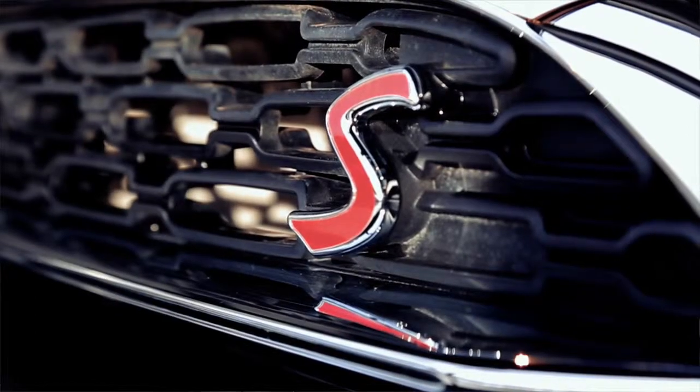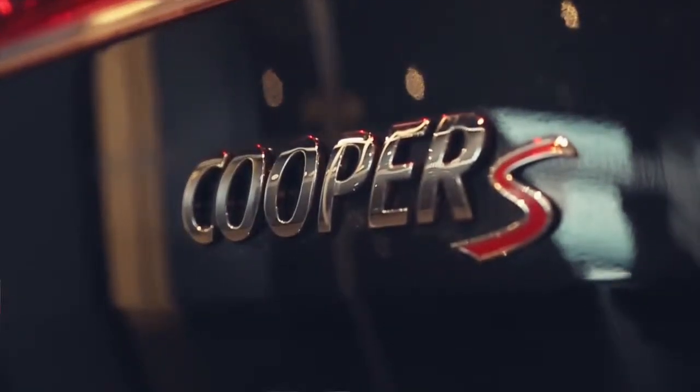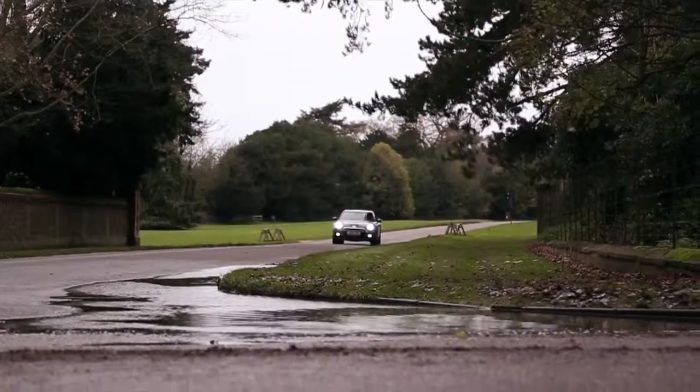It was as quirky as the car it was based on as well. Remember it had that third mini door — I think it was called the club door. The new one is a far more adult affair.